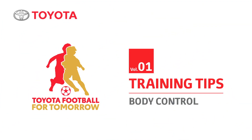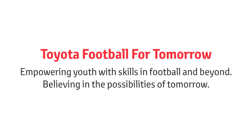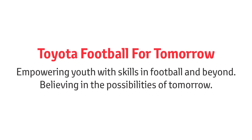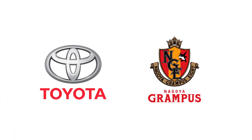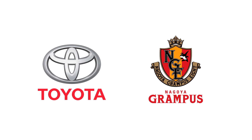Welcome to the Toyota Football for Tomorrow training tips. Toyota Football for Tomorrow empowers youth with skills in football and beyond, to enjoy the thrill and joy of moving together and to believe in the possibilities of tomorrow. This is inspired by Toyota's vision to provide the freedom of mobility to all.